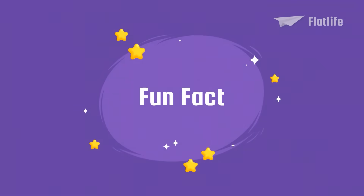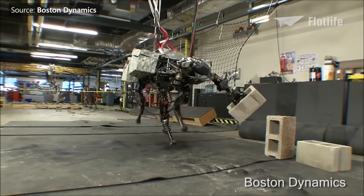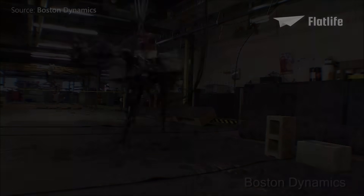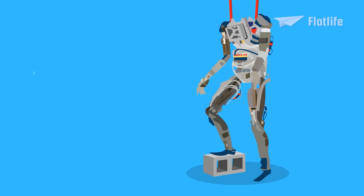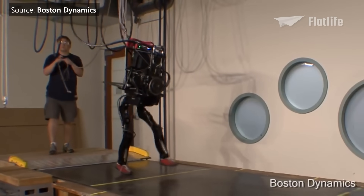Fun fact: in 2013, Big Dog received an arm, showing the world how robots could take over the world by throwing bricks at humans. In 2009, Boston Dynamics started working on a human-like robot named Pet Man, which could walk at 3.2 miles per hour.